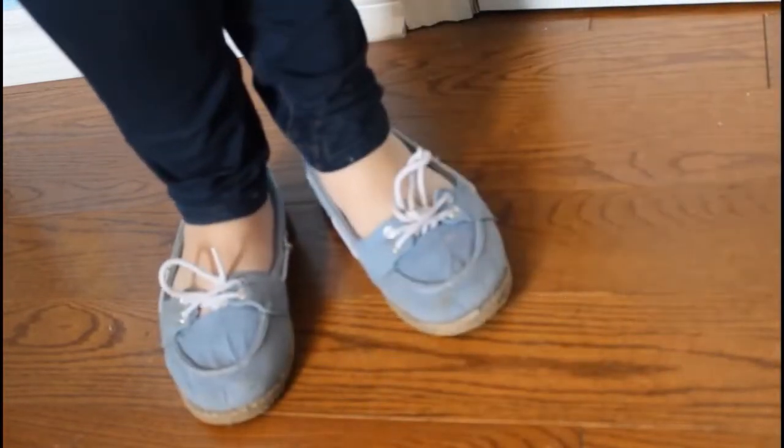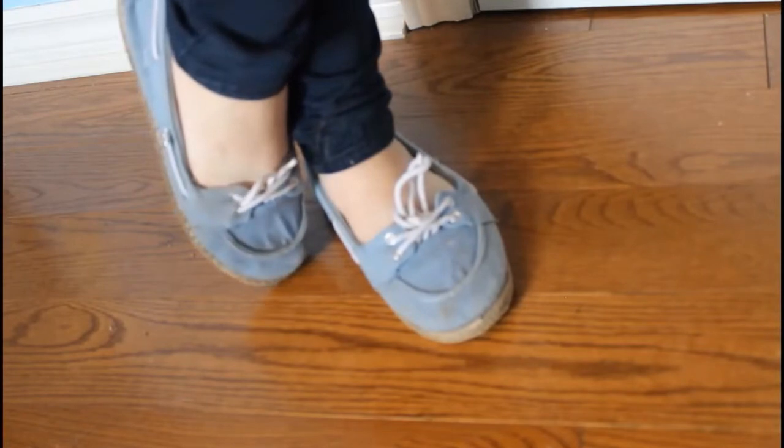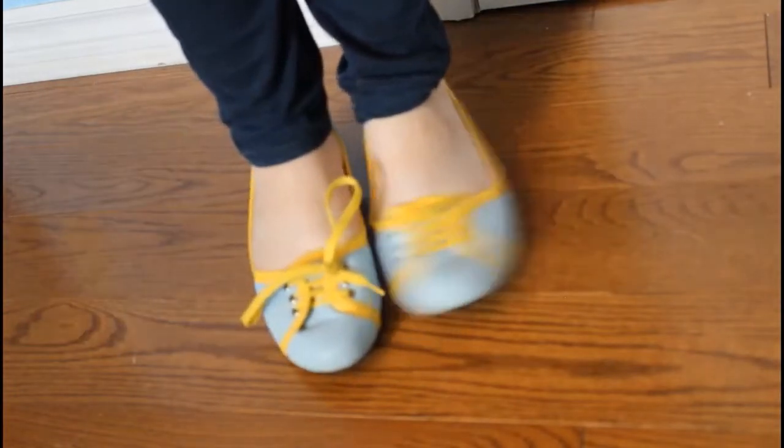The next shoes I have are these pastel blue shoes. They're so comfortable — they're kind of boring, but they're really practical shoes. These are one of the best Value Village finds I've ever found. They're these baby blue shoes with yellow laces and I just love them so much.